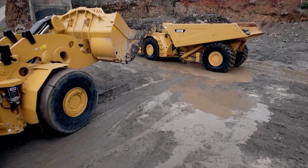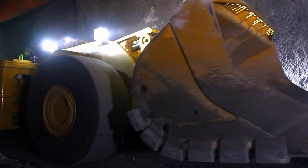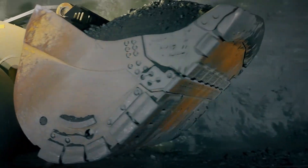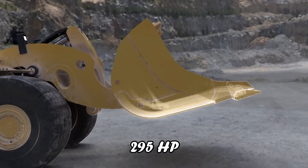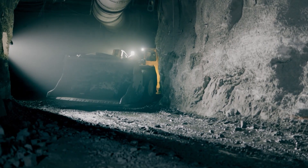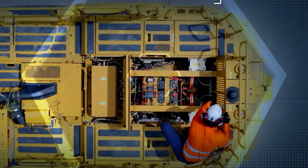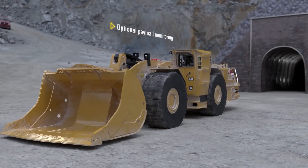In terms of power, the R1700XE boasts a traction motor with a peak power of 335 horsepower and a nominal power of 295 horsepower. Its hydraulic lift-tilt system facilitates rapid and efficient operation. The auxiliary motor adds robustness with a peak power of 303 horsepower, ensuring the loader is always ready for the most demanding tasks.